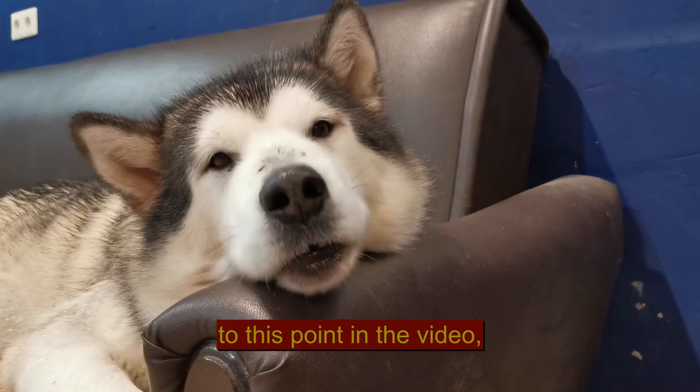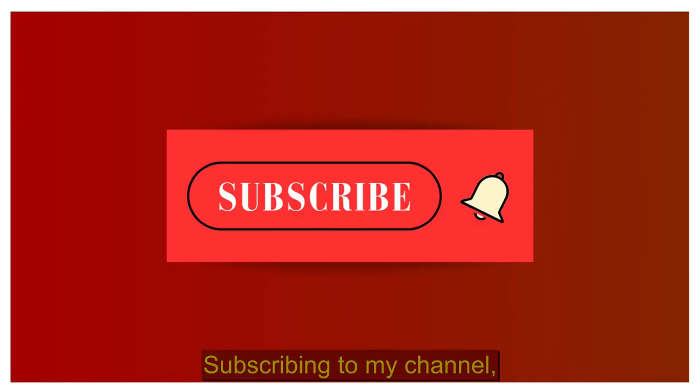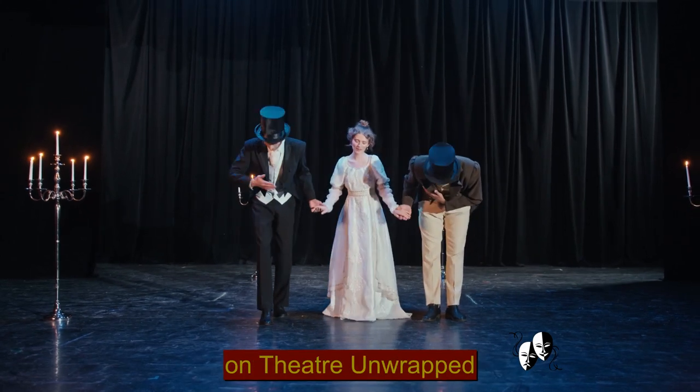If you have made it to this point in the video, please consider helping me by tapping the like button, subscribing to my channel, and checking my other videos on Theatre Unwrapped.